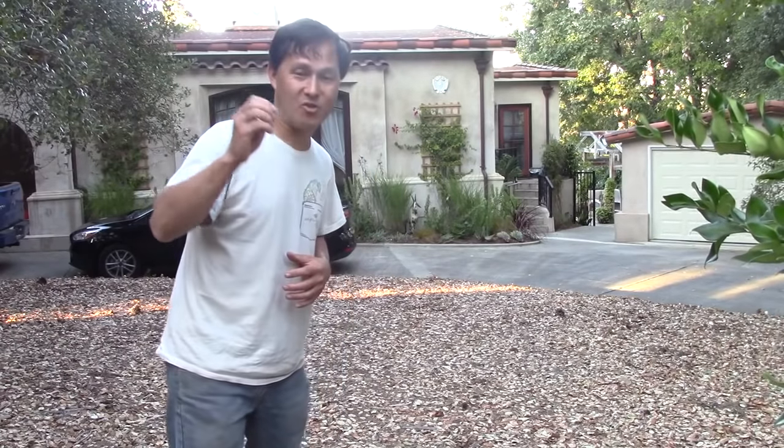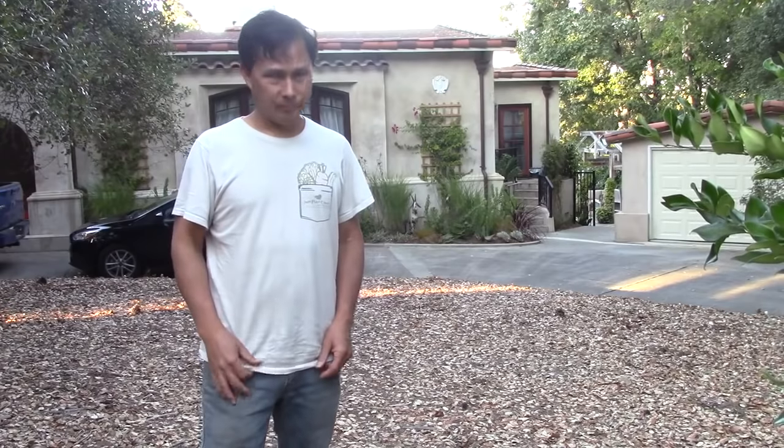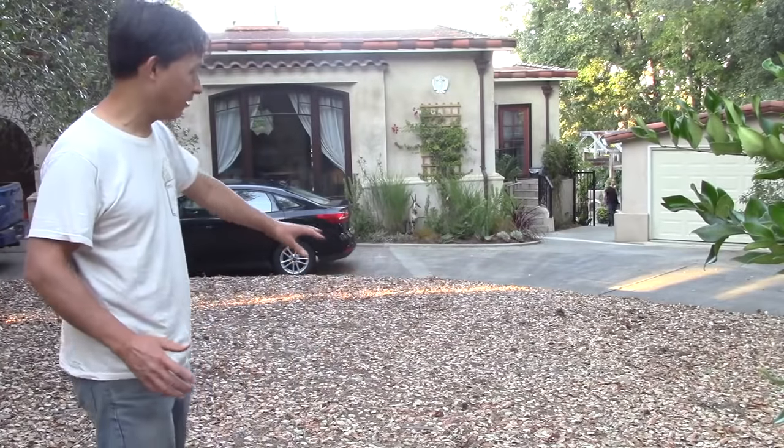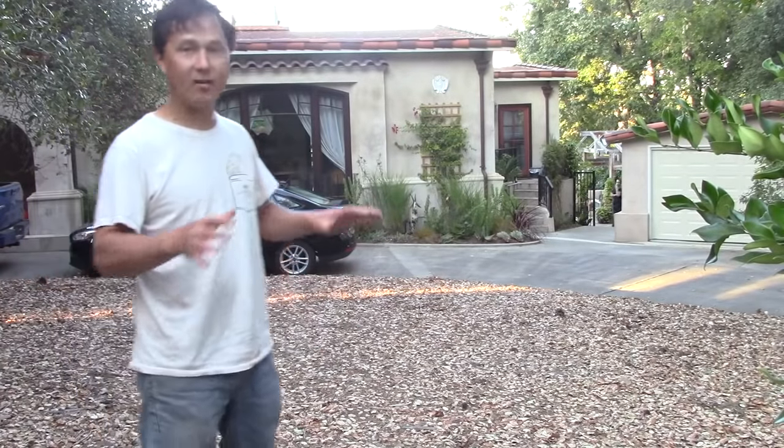This guy goes the extra distance to find super rare and exotic plants and really tries to push the boundaries of what can be grown here. I'm here today in the Silicon Valley, in Los Gatos. It's a really nice beautiful home, and in the front yard there's not a lot growing — basically ornamental stuff. I like that there are lots of leaves on the ground, which are basically breaking down and feeding the soil.